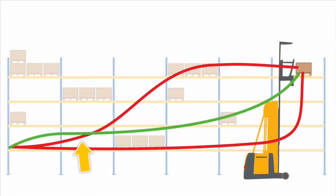The second red line assumes the operator lifts and drives at the same time, which is a more efficient way of traveling. However, the operator still takes 36 seconds to get to the destination. The green line shows the optimum time to get to the location: 28 seconds with warehouse navigation.